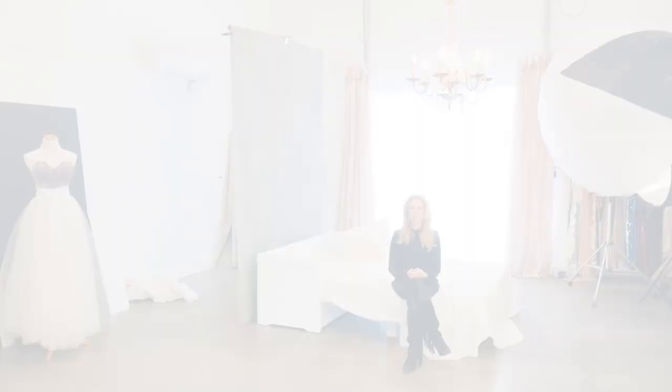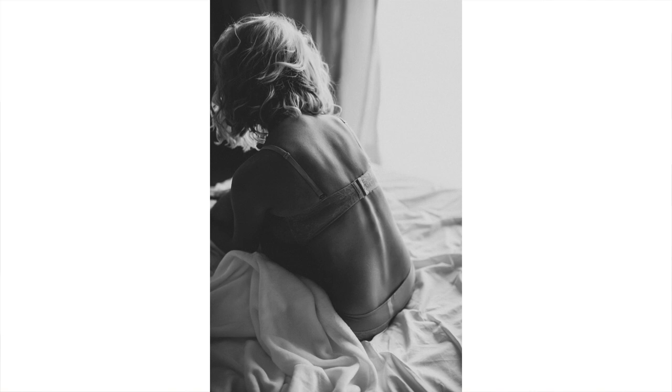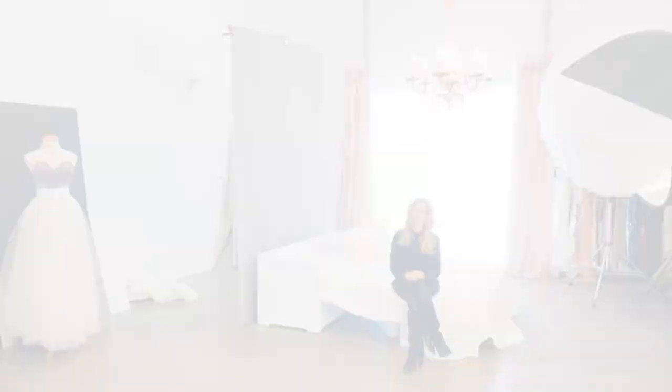I consider my boudoir photography to be a fairly modern beauty style of images that are not necessarily bedroom focused. However, having the use of a bed does allow us to get some really beautiful laying-down images and all of those gorgeous white sheet images that all of my clients love. It looks a little bare when you first walk in and think of boudoir photography — no pun intended — but with this cool bed called a bed in a box, it allows me to transform this space and have it put up when I don't need it. It takes a few minutes and voilà — we have a beautiful luxurious bedroom to shoot your boudoir photography in.